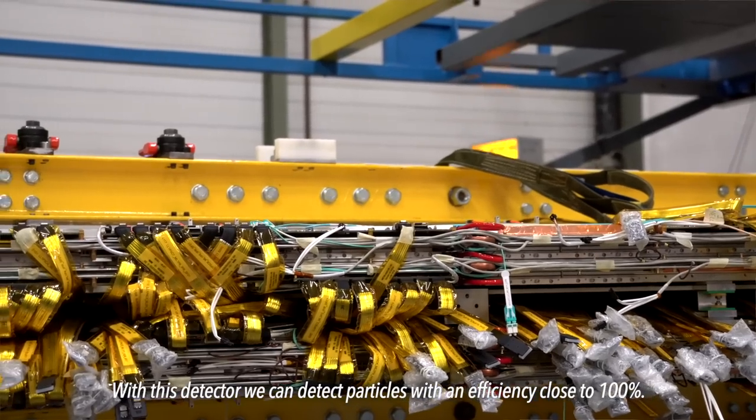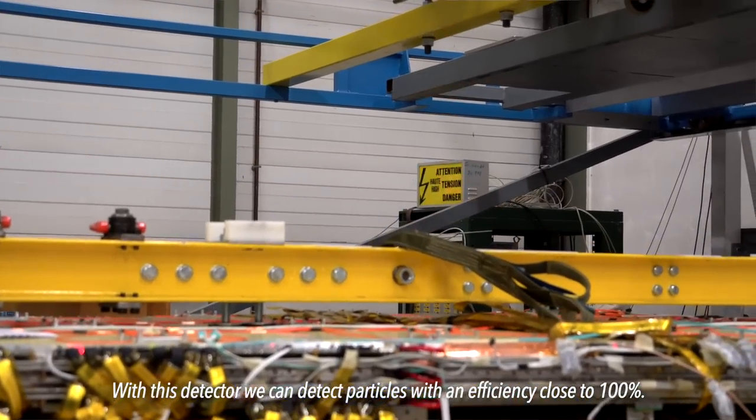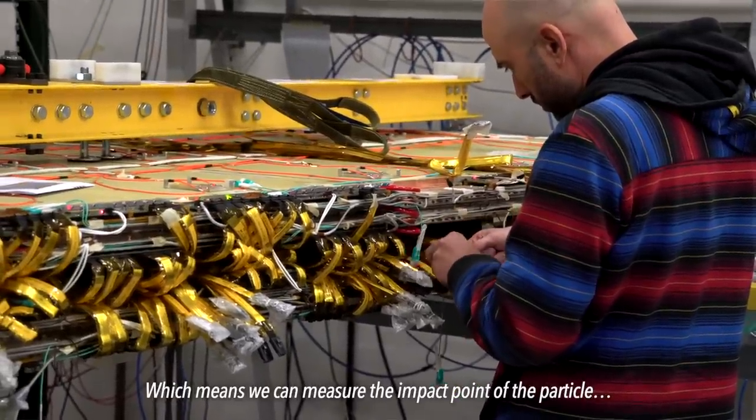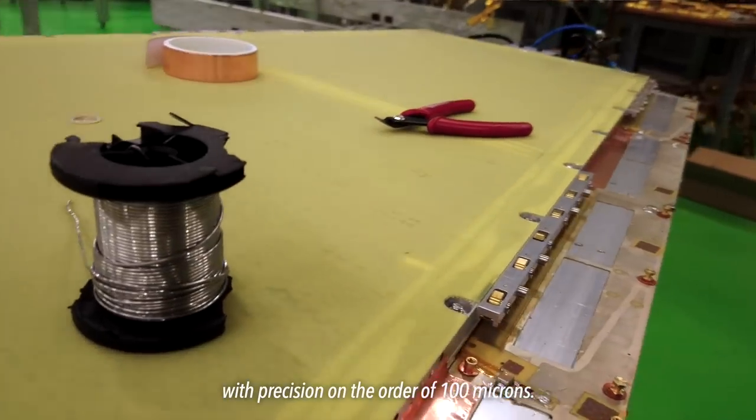The holes in the steel mesh are so small that they let the electrons through. On the other side are tiny pillars about 120 microns tall. The pillars are electrified, so when those few extra electrons show up from the ionized gas, the electrical field multiplies them and they know right where the particle was. With this detector, we can detect particles with an efficiency close to 100%. We can even track particles, measuring the impact point of the particle with a precision of the order of 100 microns.